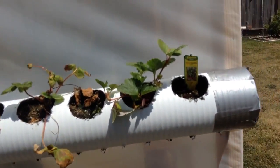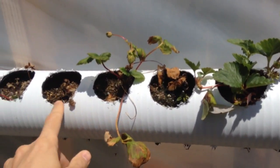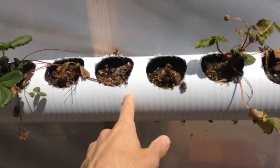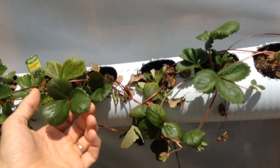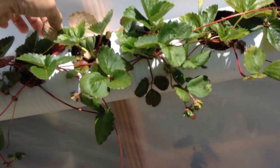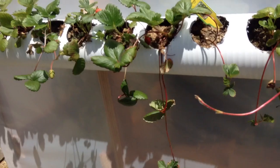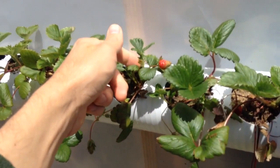So the strawberries are struggling, folks. I don't know if it's the soil or what, but these guys have died and these ones look like they're wilting a little bit — they're looking a little sad. But on this end, doing okay. We got some little berries going.